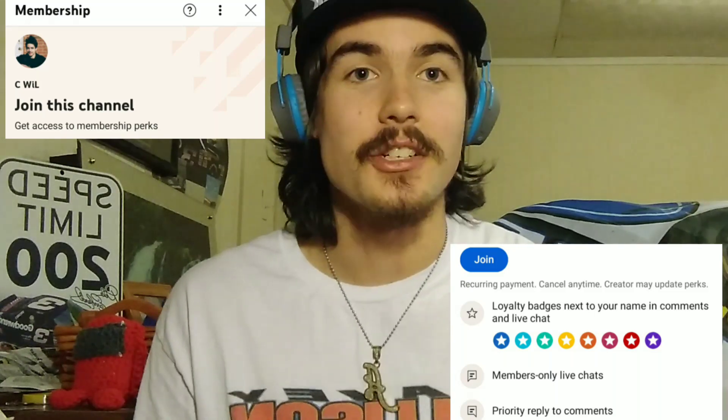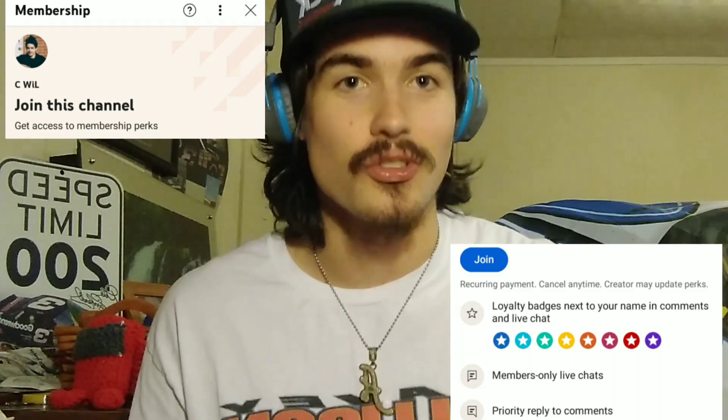Before we get started on today's video, I have some very important news. I am now offering memberships on my channel. If you're interested, check out the link in the description below.